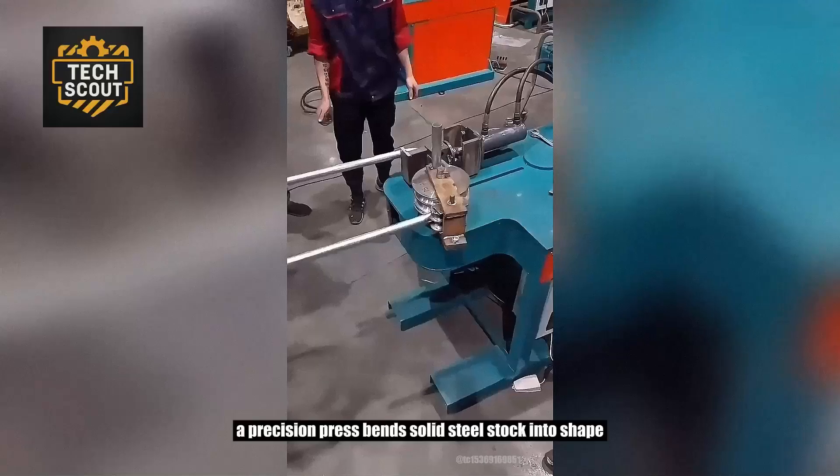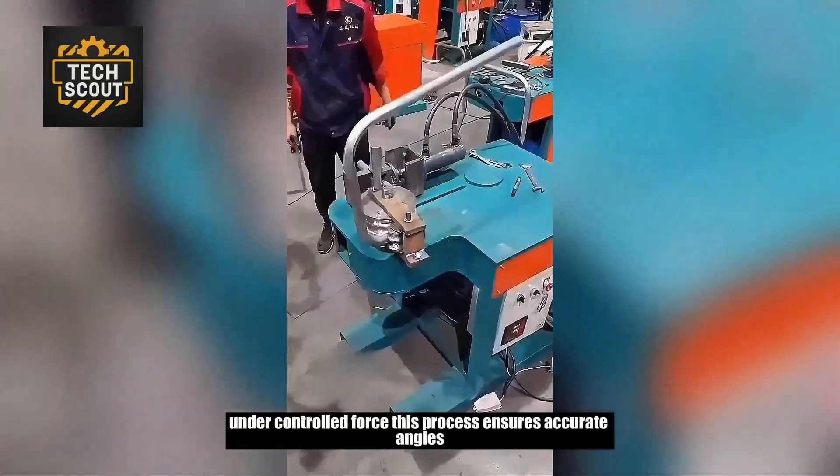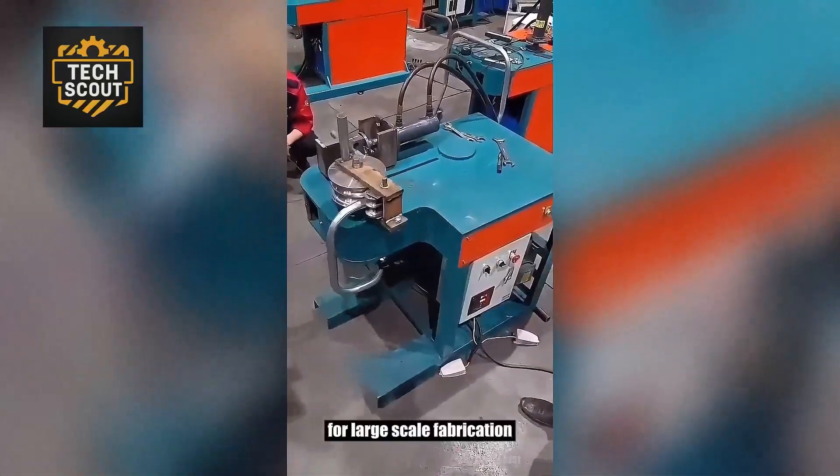A precision press bends solid steel stock into shape under controlled force. This process ensures accurate angles, structural integrity, and repeatable results for large-scale fabrication.